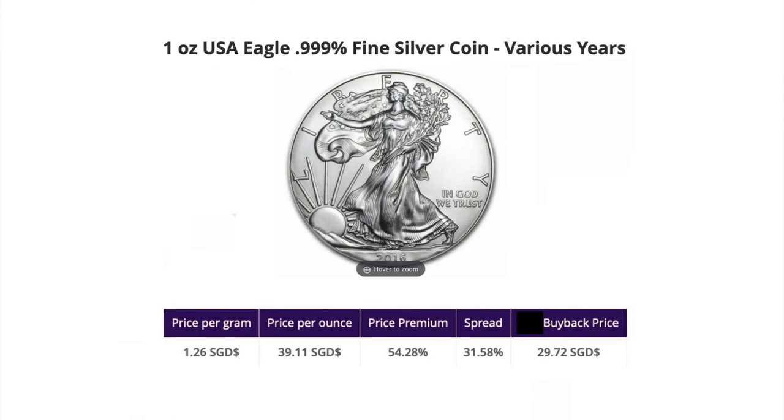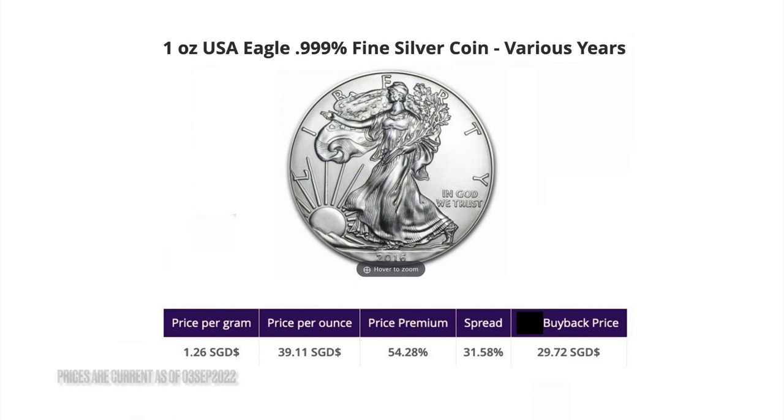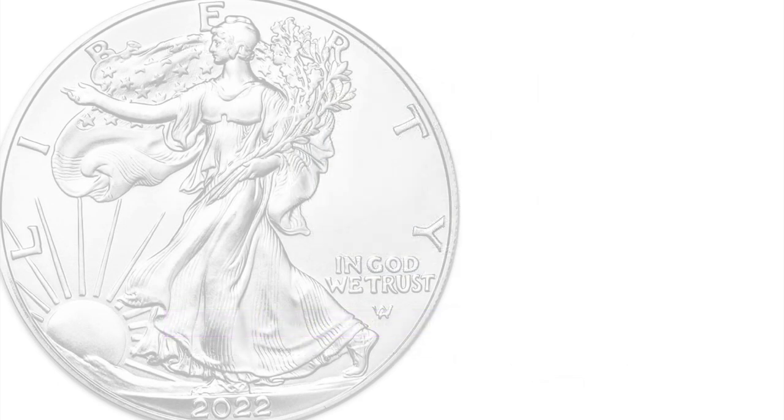Our second dealer is offering the Eagle, one ounce in various years, at $39.11. The buyback price from this dealer is pretty good at $29.72. This is the first time that I'm seeing the price of an Eagle fall below $40, so the price offered by this dealer is actually quite attractive if you are looking to stack more American Silver Eagles. Based on the sell and buyback prices, the premium that you are paying to this dealer is $9.32.